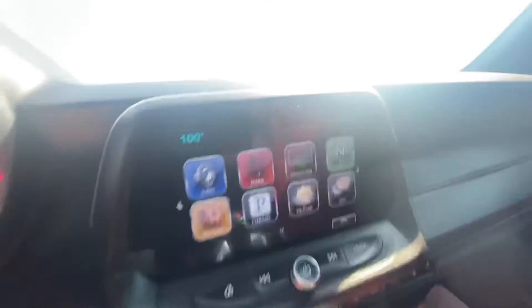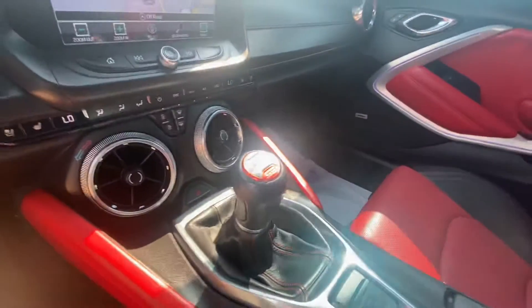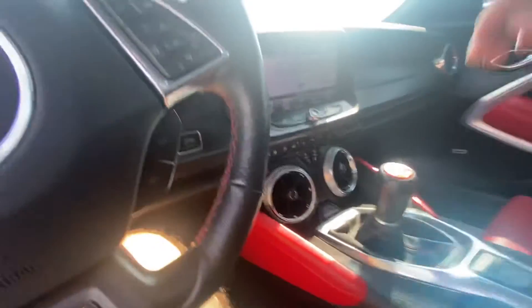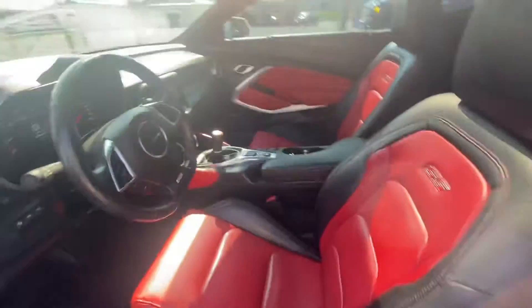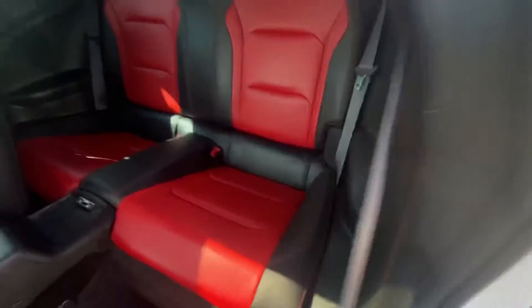Six-speed manual. Obviously all the stuff on the screen — got nav. Vehicle does come with two keys. Air conditioning is blowing cold. Looks awesome. I'm not seeing anything on the seats as of right now to point out.